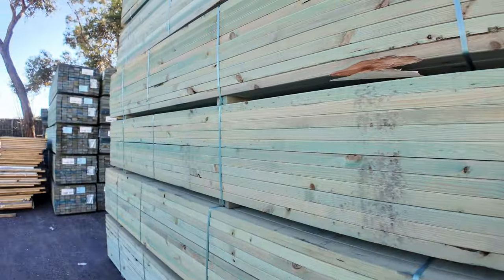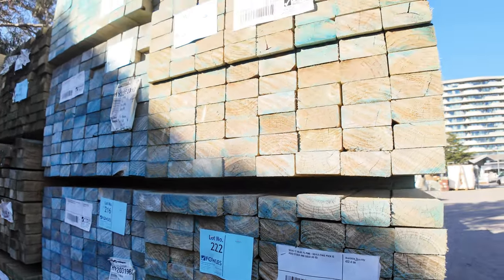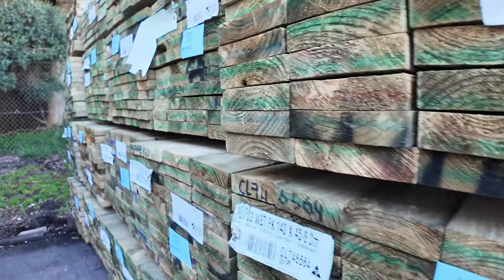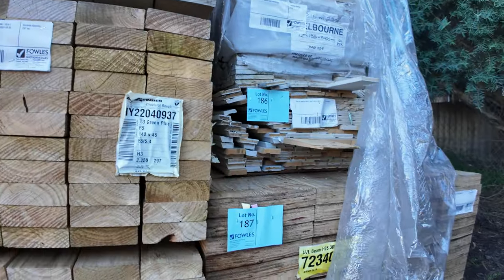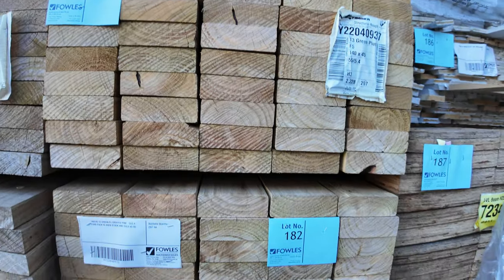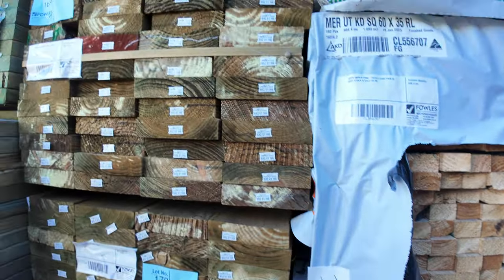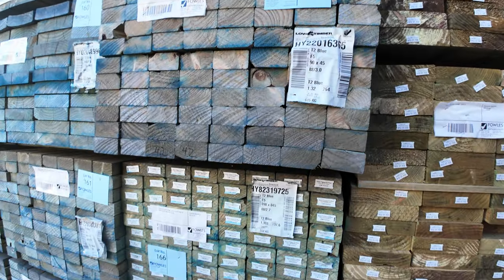Moving along, guys, more unreserved stock. 90 by 45 F5 - there's a whole stack of 4.8s sitting in there, about a dozen packs. In behind there we've got a whole heap of treated pine: 90 by 45, 140 by 45, and 190 by 45 set length packs. Swinging across to the other side, got some LVL beams at the back. Then we've got a few packs of the 140 by 45 F5 green treated pine - those will be unreserved. There's 5.4s and I think maybe one pack of 6 metres. Some 60 by 35 pine battens, some more packs of mid-range treated pine. More unreserved stock: 90 by 45 three metre lengths, a few packs. Also some 190 by 45 T2 Blue M10 2.4s, unreserved. Some more 90 by 45 3.0s.